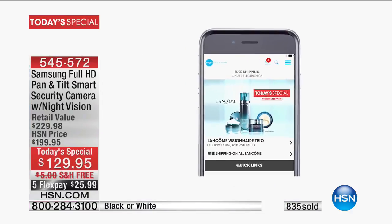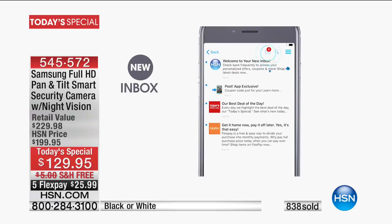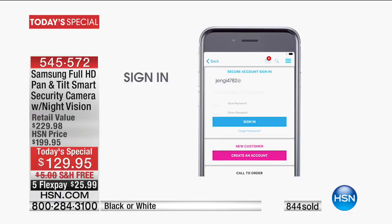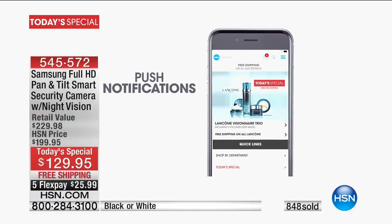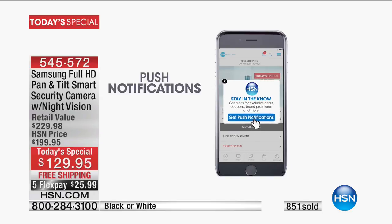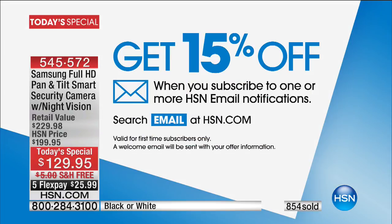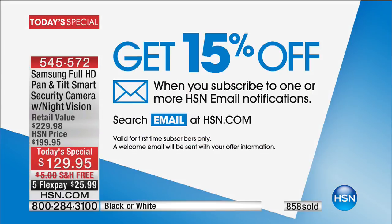Once you're in the app, you can watch us live, sign up for when to watch, see all the special features and what's going on that day, and order with just a couple of clicks. You can also save 15% when you subscribe to one or more HSN email notifications — go online at hsn.com and search 'when to watch.'